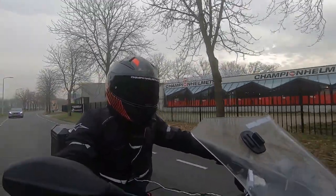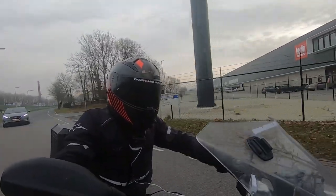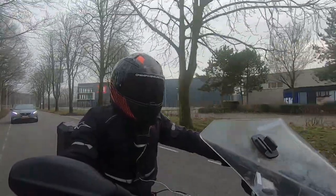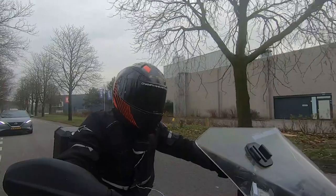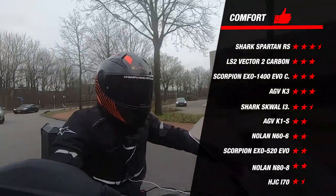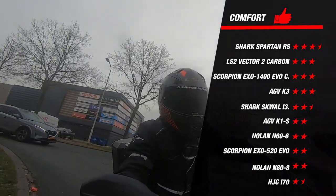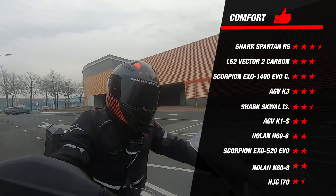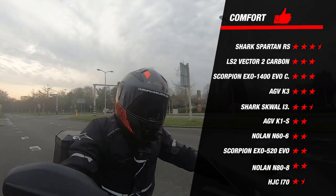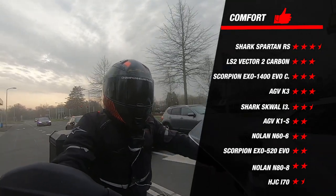We now move to the only subjective part of this guide: comfort. We look at more than just comfort — including drag on the highway, the feel of the inner liner, the quality of binding materials such as screws and glue, and overall feel. Because comfort is hard to capture in hard numbers, we rely on the more than 15 years of riding experience of our test rider. Most helmets earn two to three stars. The standout was the Shark Spartan RS at 3.5 stars — the most comfortable helmet, with a streamlined shape reducing wind resistance and a better-than-average inner lining.